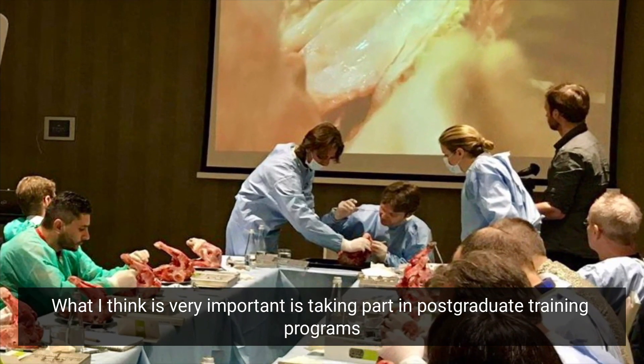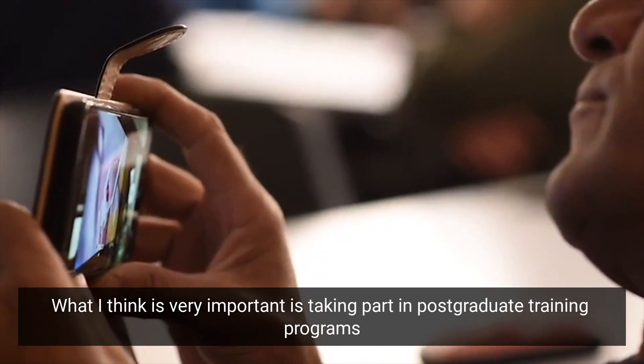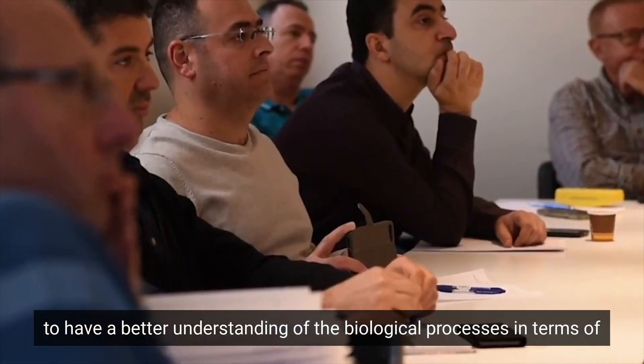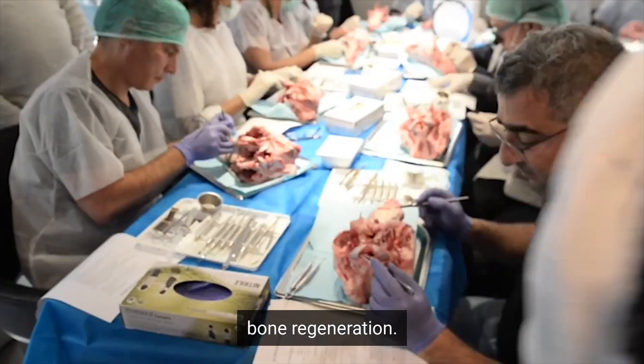What I think is very important is actually taking part in postgraduate training programs to have a better understanding of the biological processes in terms of bone regeneration.